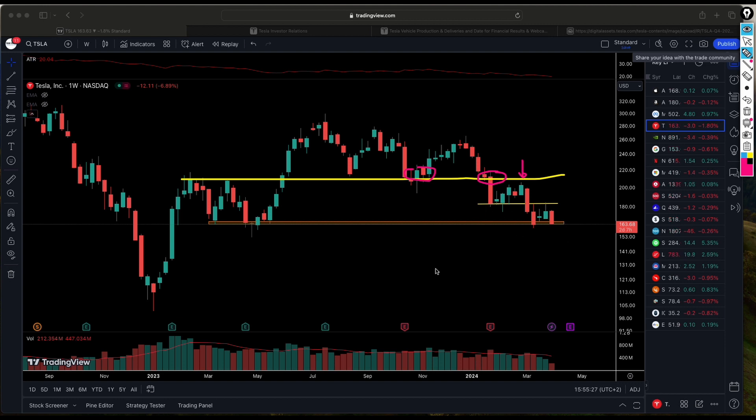As the share price went down it started to create something that looks like a bearish flag, which was broken to the downside. Coming back to that prior low, we wanted to see if price would bounce and find support — but instead the share price broke below that support level, confirming the bearish flag pattern.